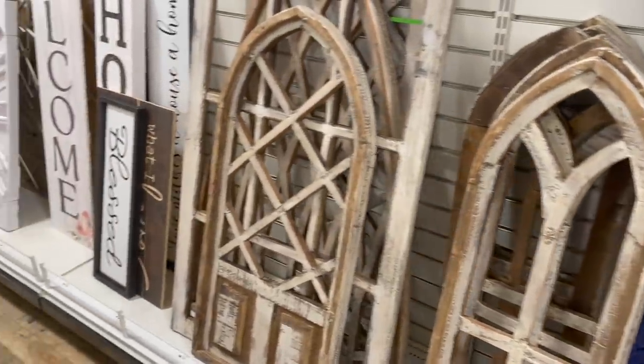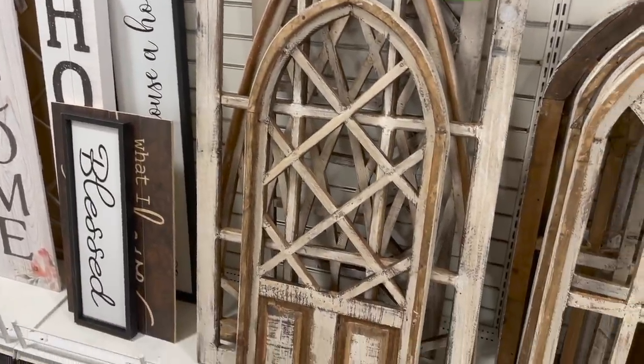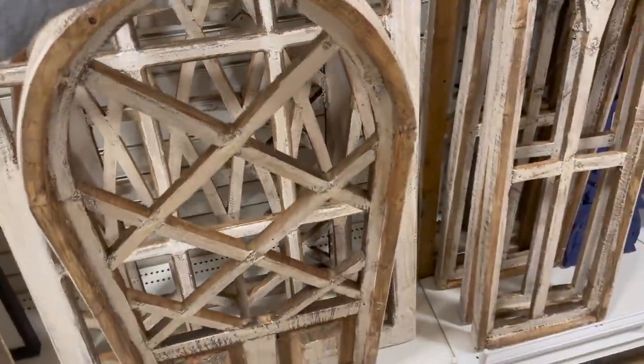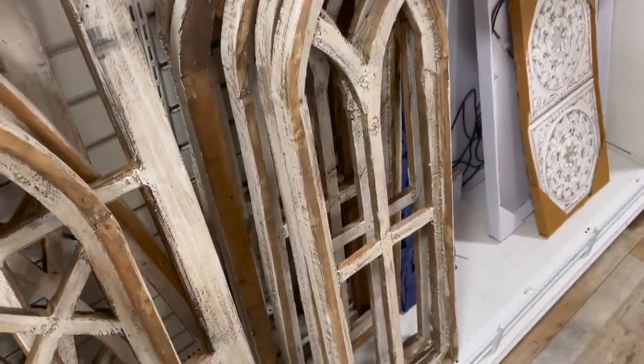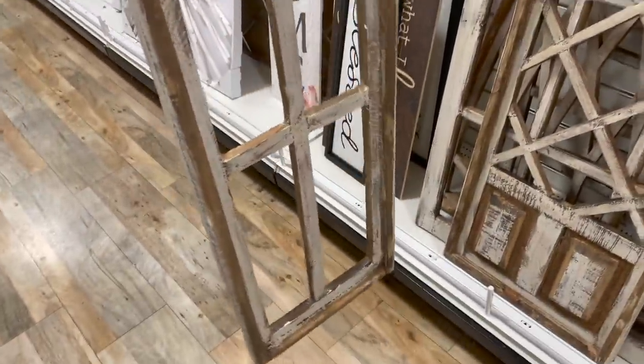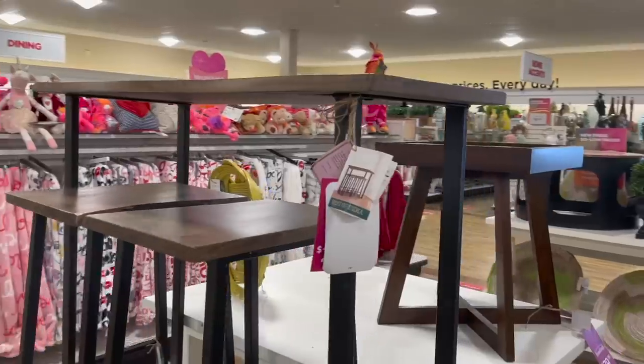They have it set up a little differently in here than last time, but they have a ton of farmhouse stuff right now. If you're looking for reclaimed wood or something like that, they have tons of pieces — like these church pane ones that would look super cute for an accent wall. These guys are $20 a piece, and they have some bigger ones right next door as well.